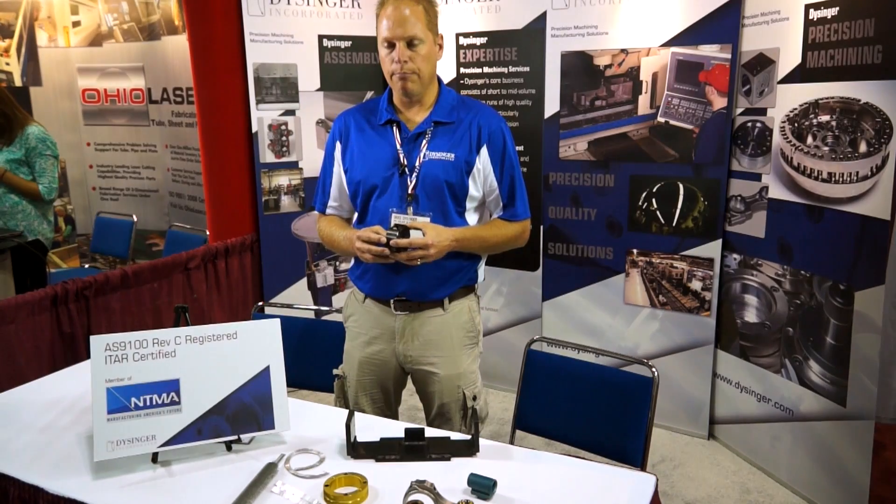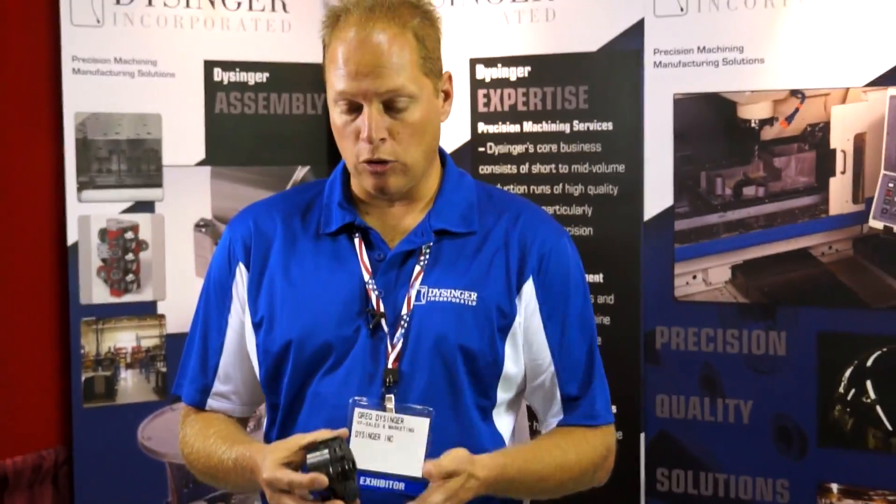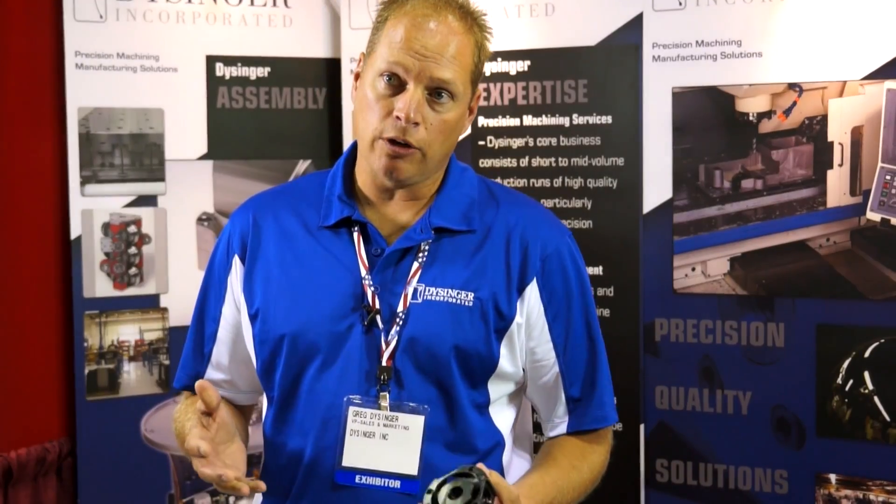We take the components that typically get turned, milled, oftentimes heat treated, ground on multiple surfaces, maybe wire EDM — we can handle the whole program in-house.